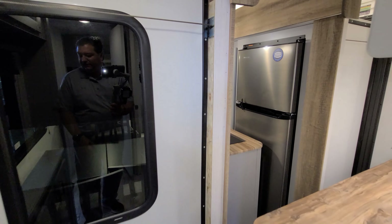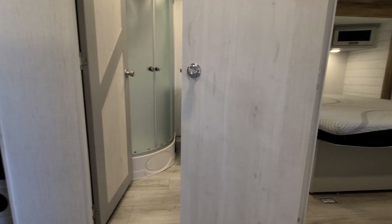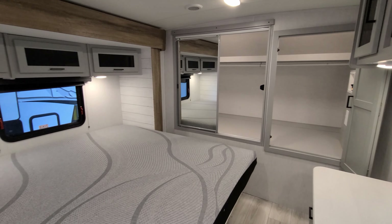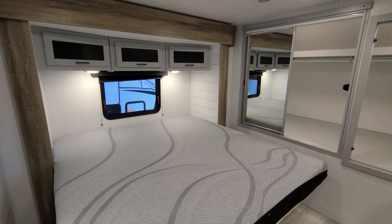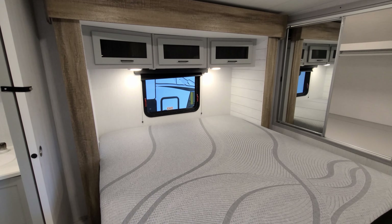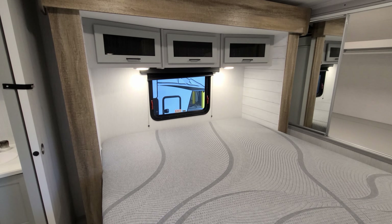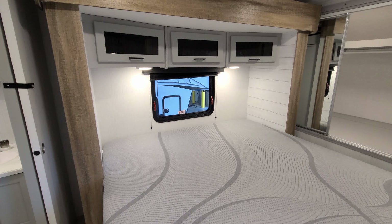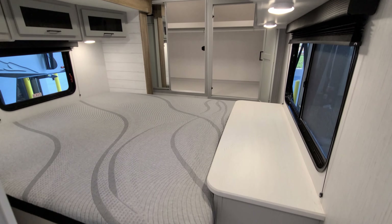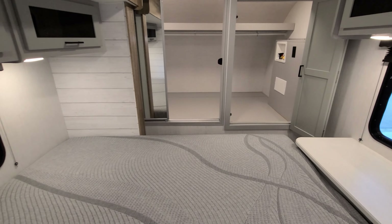With both living area slides in, you're not really squeezing by to do much, so you'll need to put them out to use the rear of the coach. However, these slides do not affect the bathroom or bedroom area — you can fully walk into the coach, use the bathroom, and rest. When the bedroom slide comes in, you'd have to crawl over the bed to reach the closet, as the mattress comes right up against the dresser, but you can still enter the bedroom and lie down.